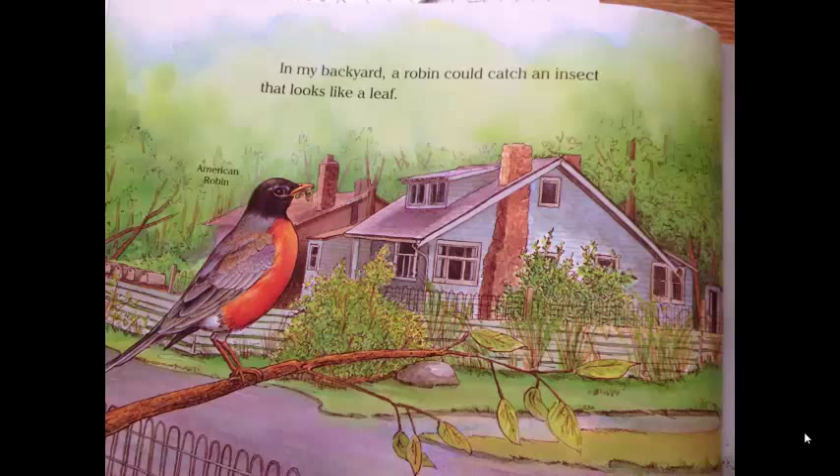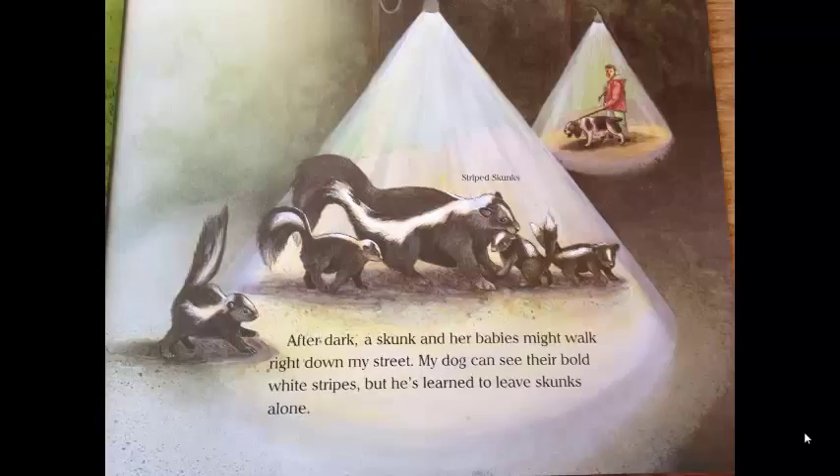In my backyard, a robin could catch an insect that looks like a leaf. After dark, a skunk and her babies might walk right down my street. My dog can see their bold white stripes, but he's learned to leave skunks alone.